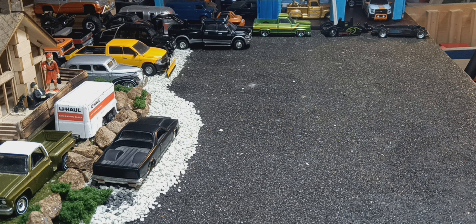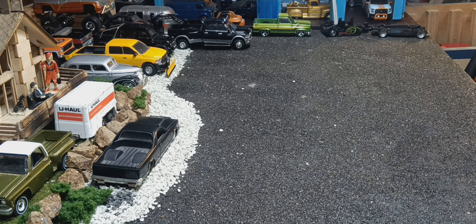Hello YouTube, Northern Ohio Diecast here. I just seen the video by Diecast Looney for a Nurburgring challenge, so I decided I would participate in it. I just thought it was a cool challenge.